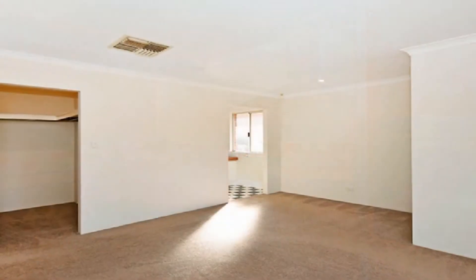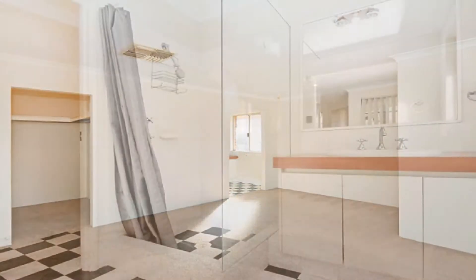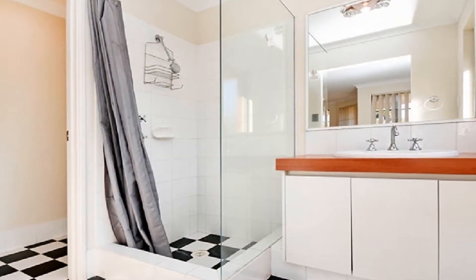The spacious master boasts a walk-in robe and en-suite, whilst the generously sized minor bedrooms share the family bathroom.